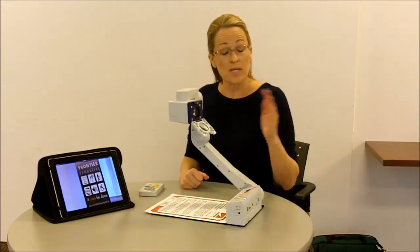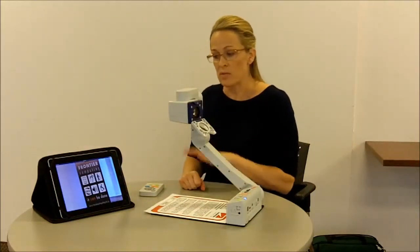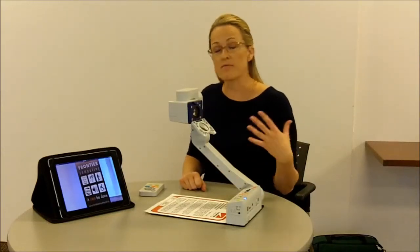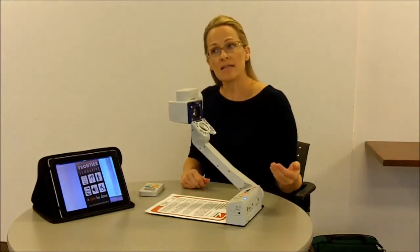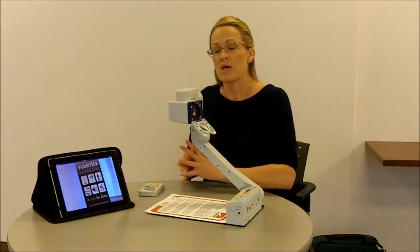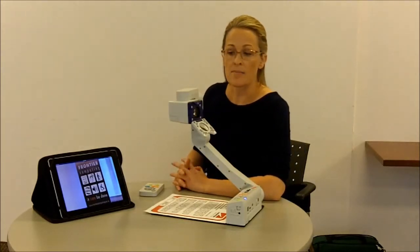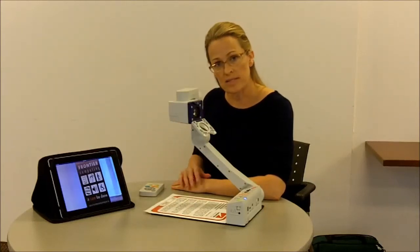There are three different variations of this eBot camera. Depending on which one you would require, there are different features available. You can capture images and text, near and distance viewing. You can also have access to OCR, full-page OCR. There is also an option for a robotic camera that you can control with a joystick.